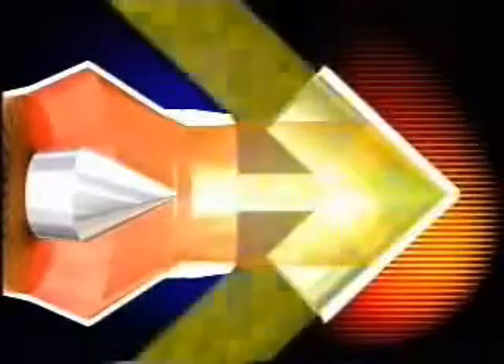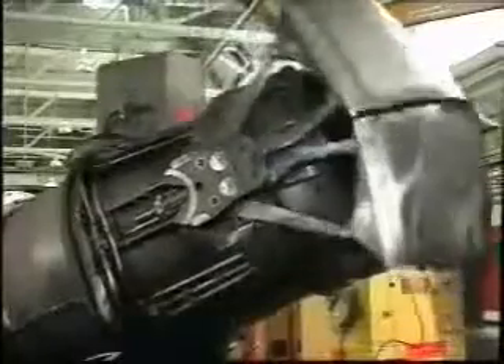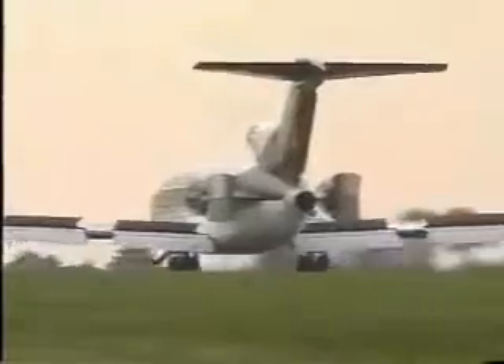On landing, however, deceleration is wanted and then thrust reversers are used. These are flaps that move to divert the gas forwards rather than backwards through the exhaust. This has the effect of slowing the aircraft down as the jet reaction tries to propel the engine in the opposite direction to the airflow.